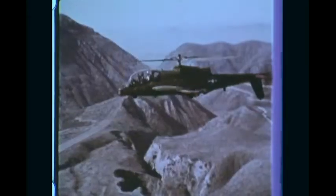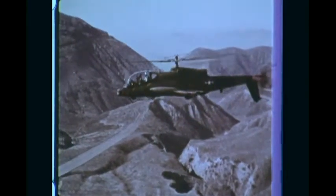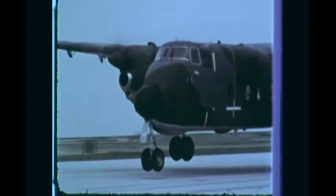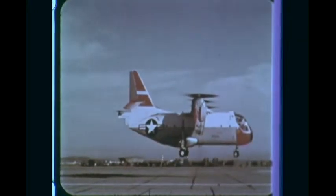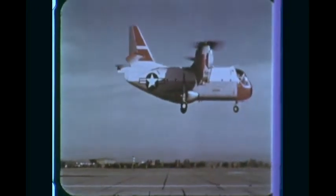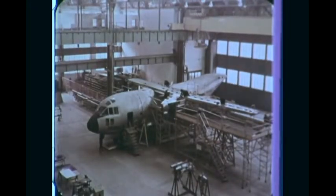Heavy assault helicopters, air rescue helicopters, an advanced aerial fire support system, short takeoff and landing medium transports, patrol aircraft for the Japanese Navy, and a tilt-wing vertical takeoff and landing transport. T-64s will power a new Italian medium transport now under development, and a new German vertical takeoff and landing transport.